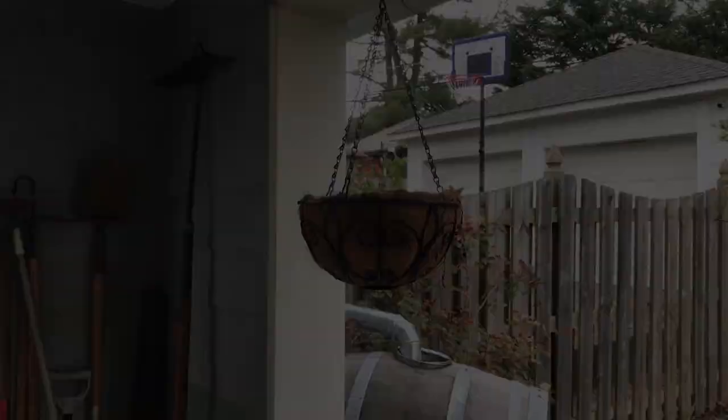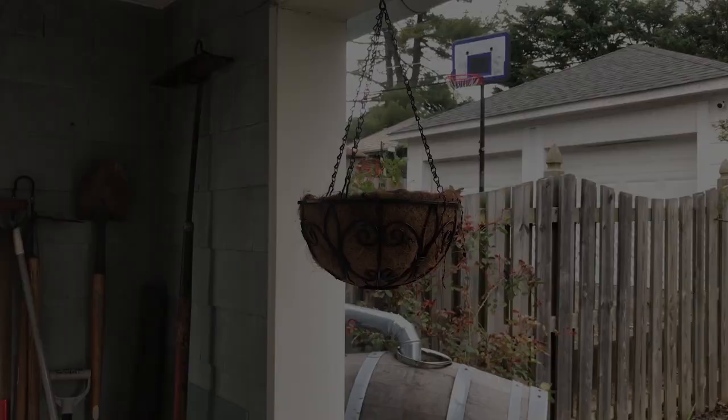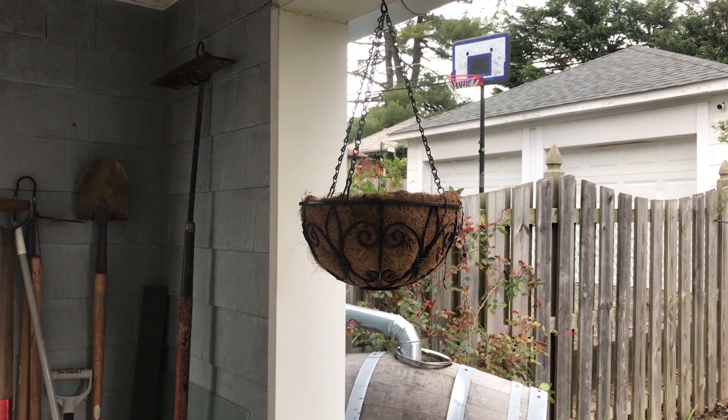Something cool about looking for habitat in a suburban area is that you might find it in unexpected places. See if you can find the mourning dove — hopefully we don't scare her away.